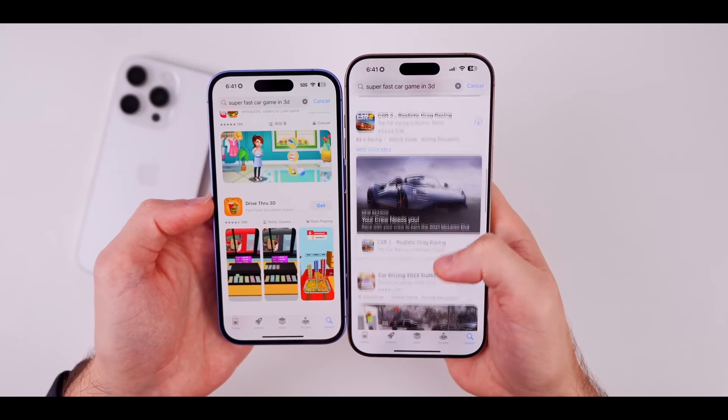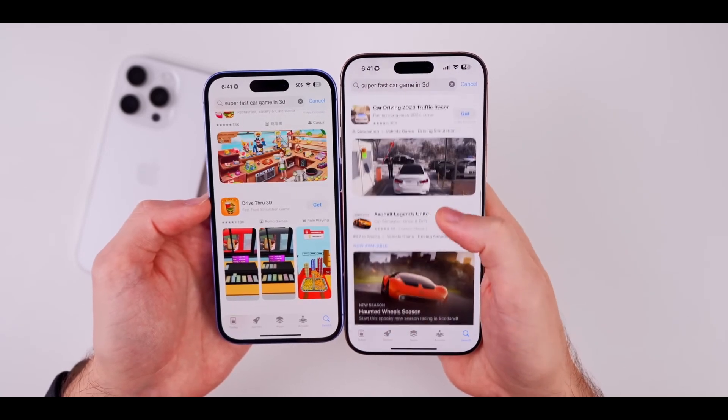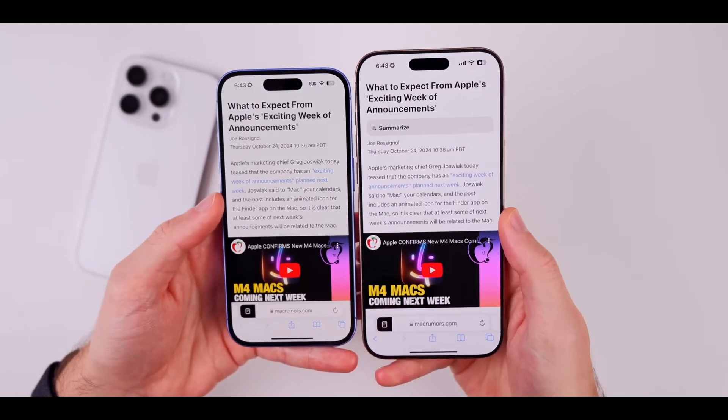Gamers, rejoice! The update brings popular titles like CSR 2 and Need for Speed to iOS, which really amps up the gaming experience. It's a nice change from the previous drought of major titles.